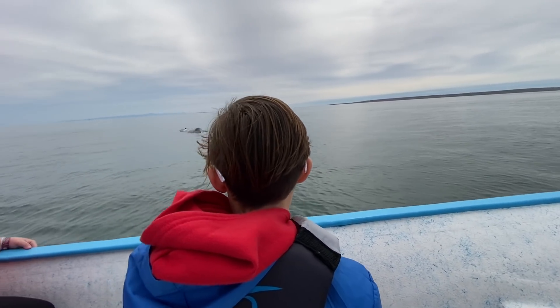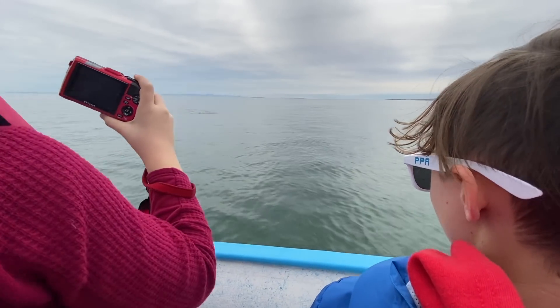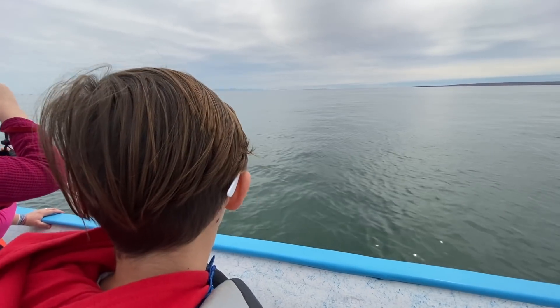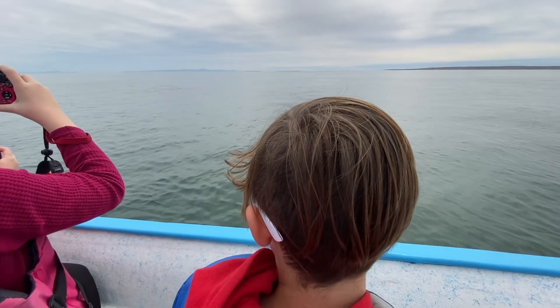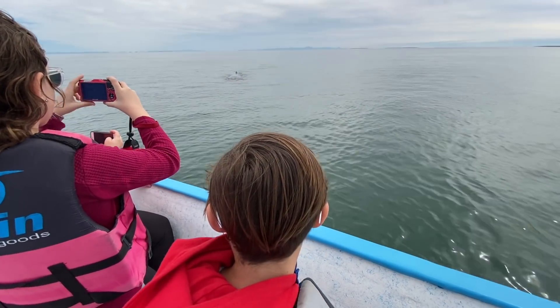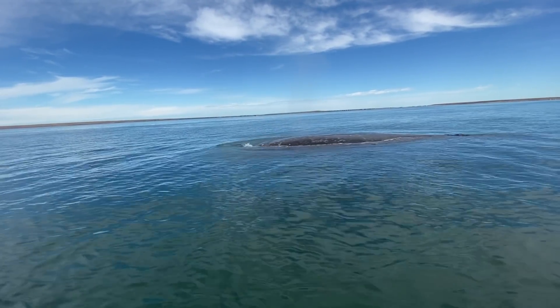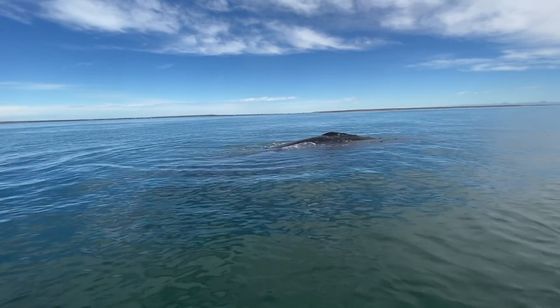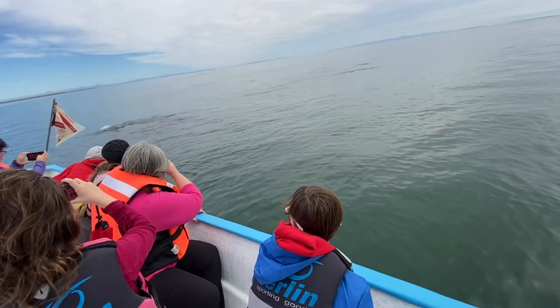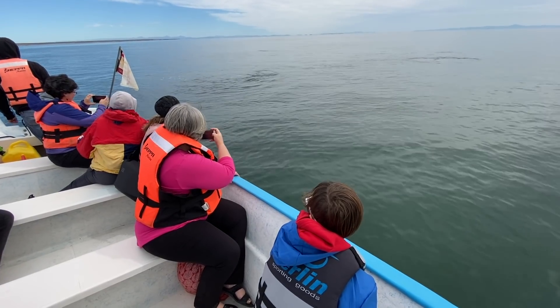Upon getting on the boat and stopping at a few places it seemed a little slow, but we were able to see a few whales within 20 feet from the boat, surfacing and blowing out mist from their blowholes. It was actually quite amazing to see. This went on for about 45 minutes.